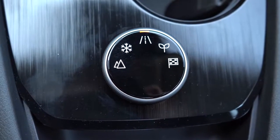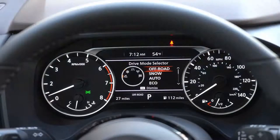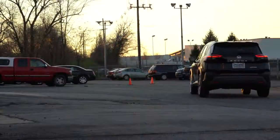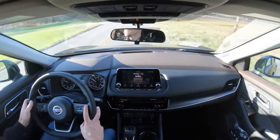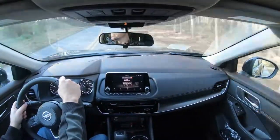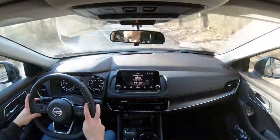Before we test the paddle shifters or acceleration, there are drive modes on the Rogue. The drive mode dial is located directly behind the cup holders — you turn it left or right to cycle through Eco, Sport, Snow, and Off-Road modes. Snow and Off-Road are only available on the all-wheel-drive configuration. These modes adjust things like shift points and throttle response. In Sport mode the transmission immediately downshifts, holding RPMs higher to give you more power on demand for things like highway merging.